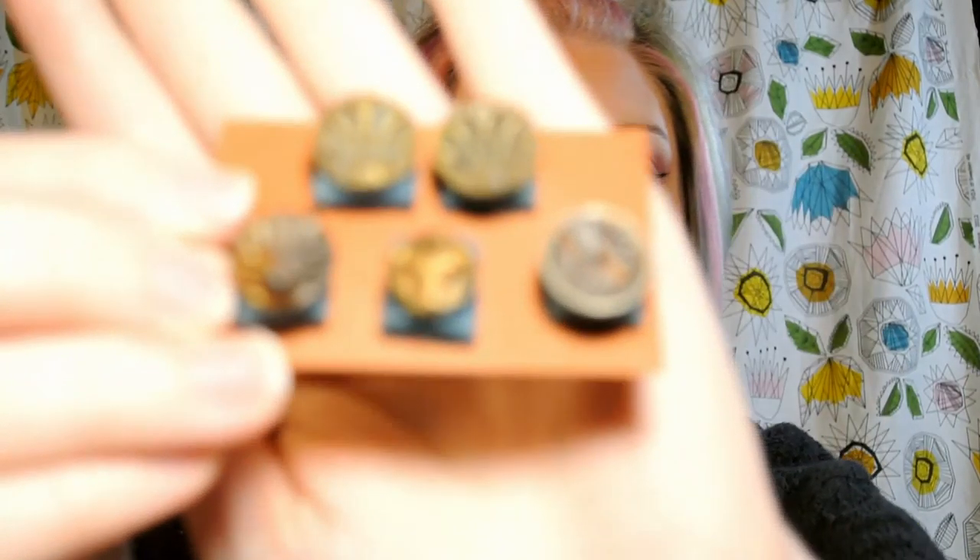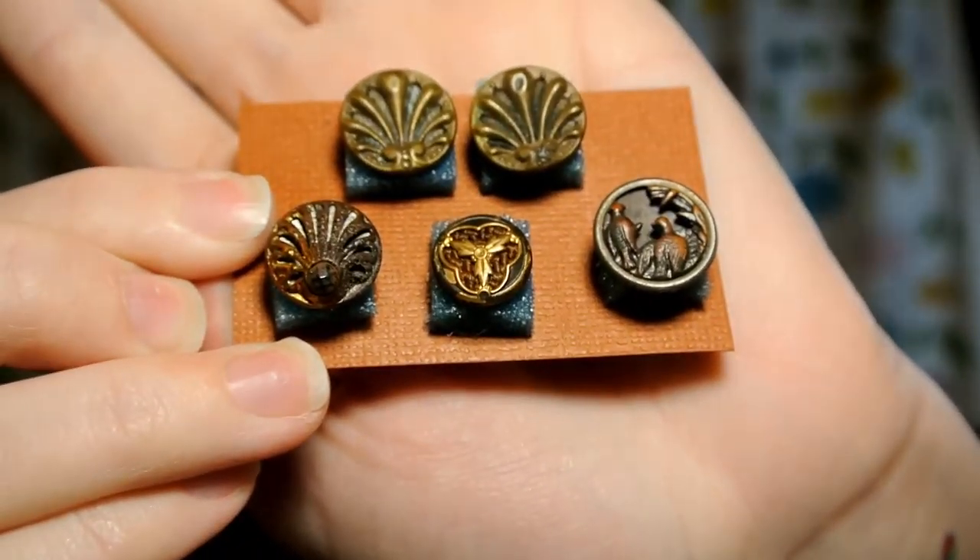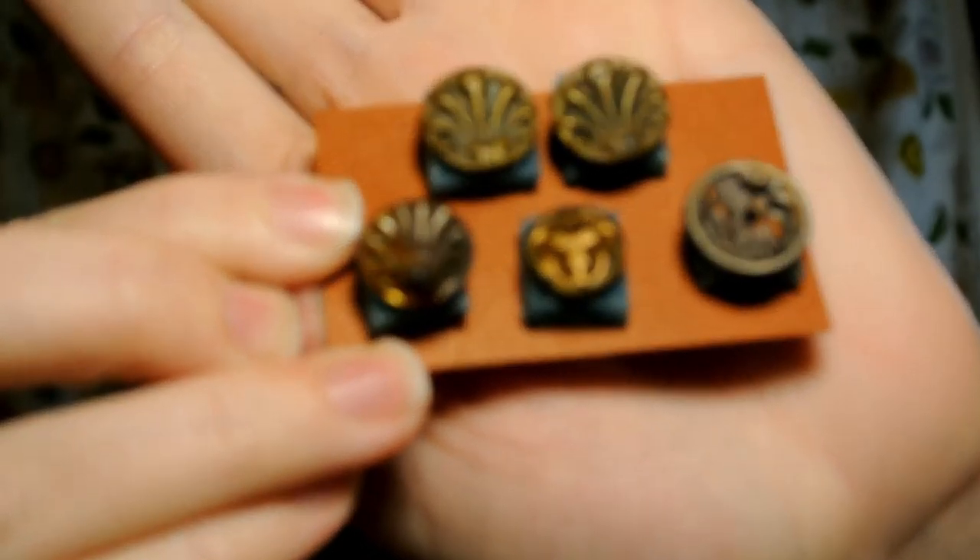Hi friends, Kate the button lady here, here to tell you more about the history of buttons. Today I've got a great selection from my personal collection and I'm going to show you where they came from. The first ones I would love to talk about and get a close-up on are perfume buttons.